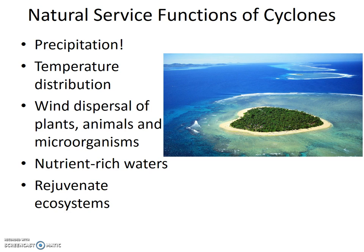Cyclones can also really mix waters up with all that wave action, which can increase the nutrient content in the water. The nutrients can come from deep waters where not much grows but a lot of dead material accumulates, or the nutrients can come from sediments washed into the waters from the land.